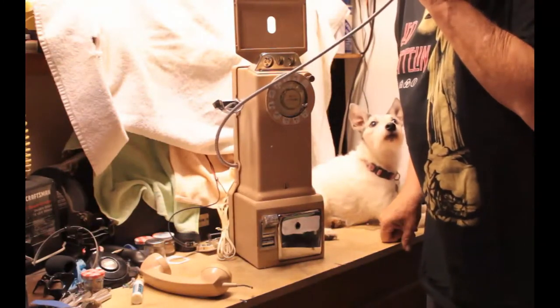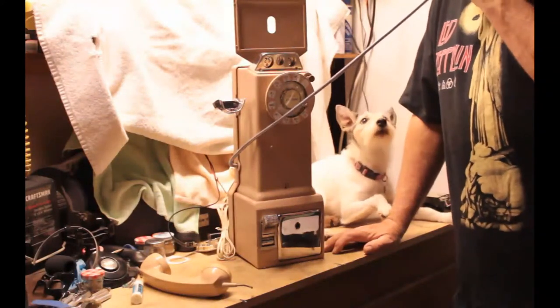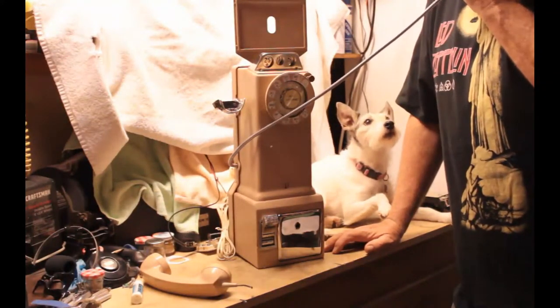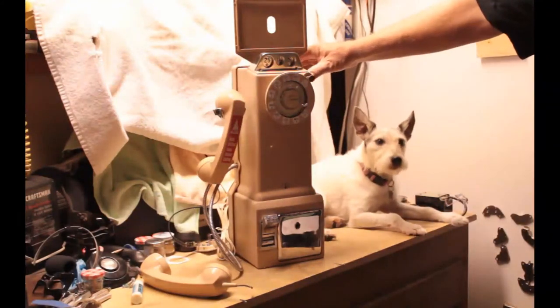Hello? No, I can't take a poll right now. No. Okay, I'll take your poll — all of the answers are no. Thank you for calling. Telemarketers, honestly.